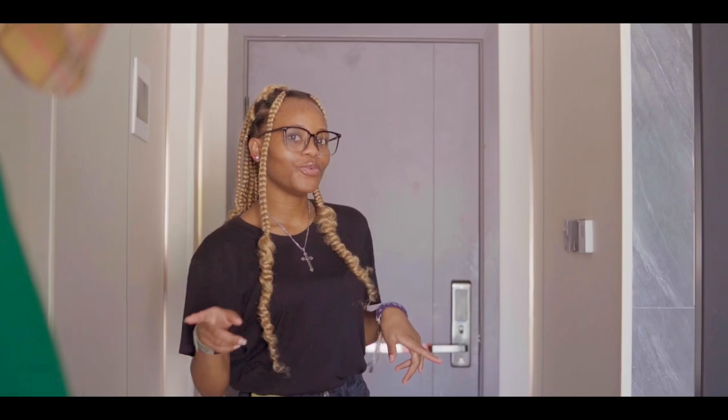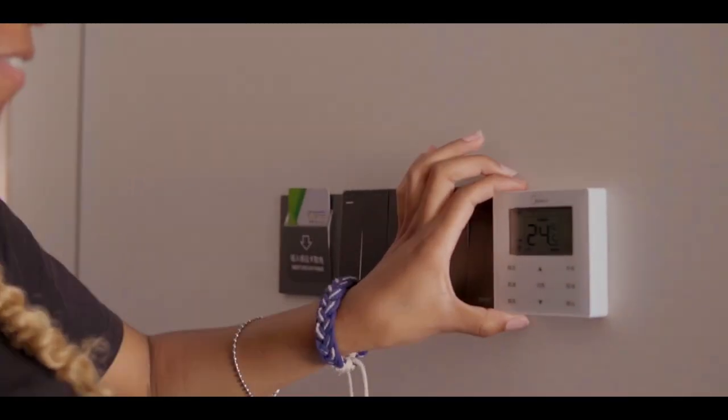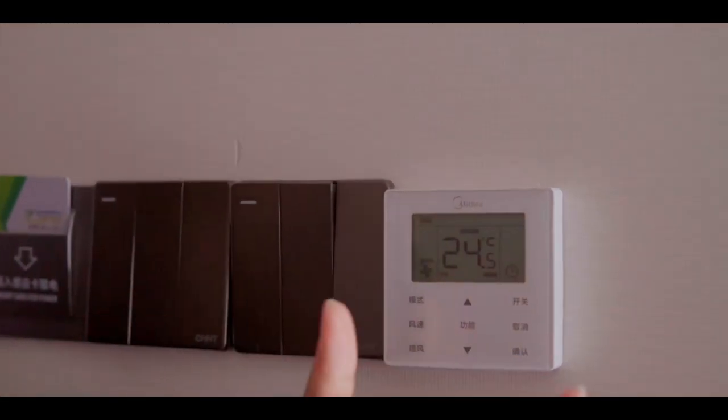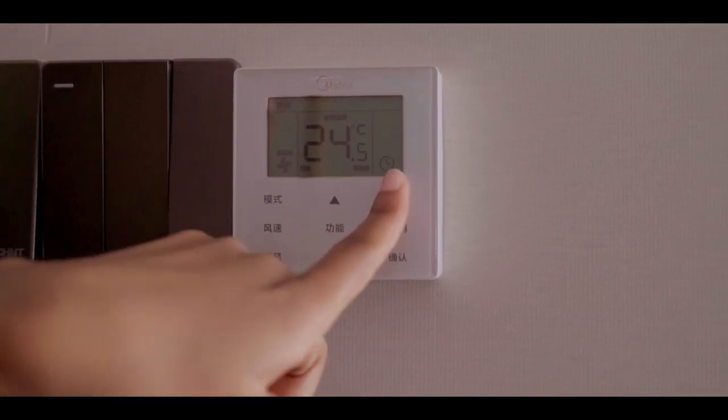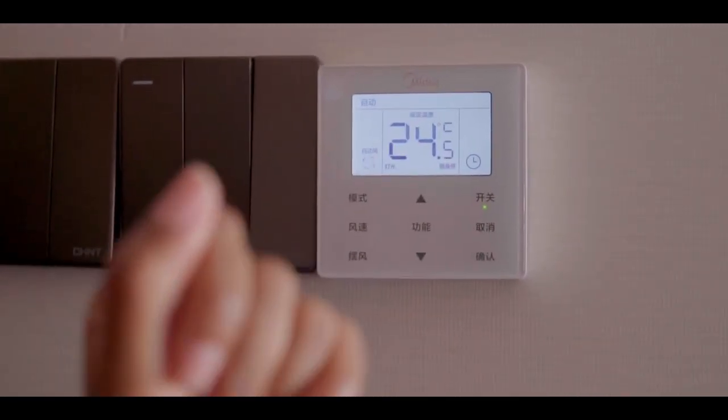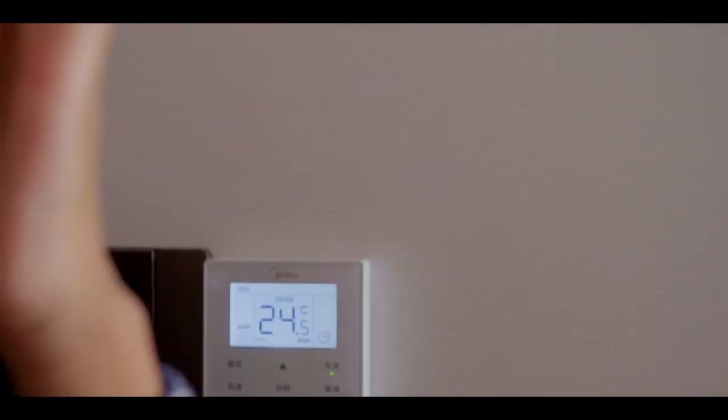So let's start the room tour. This is something I found interesting — if you want to control the temperature in this room, you have to click here to switch it on. I don't know if you heard the sound, but it made a click, which means it's switched on. Let me show you guys the air — I'm so excited about this one.